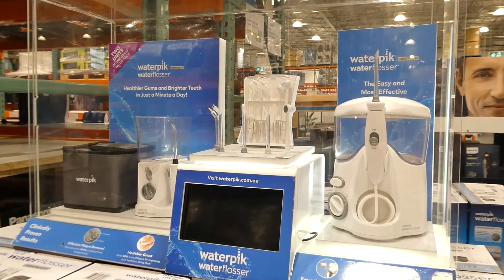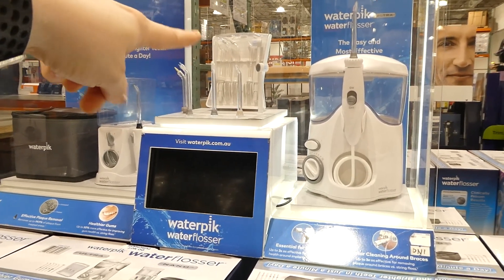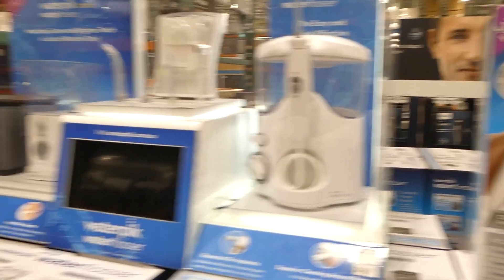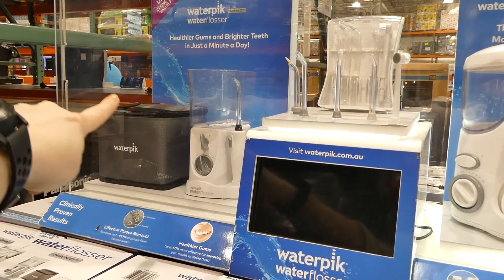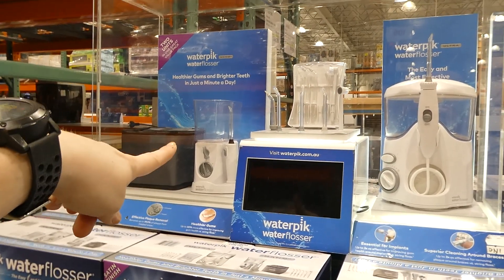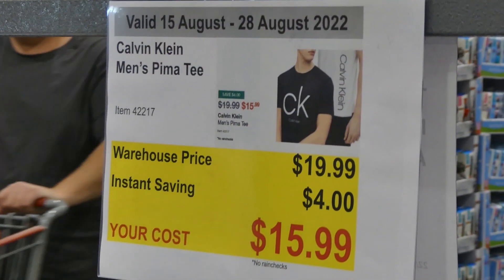The Waterpik Ultra Nano water flosser pack is $40 off down to $100. You get a regular-size one and a travel-size one with a carrying bag. The nano has an on/off water control on the handle, 90 seconds of water capacity with no refills, 10 pressure settings, and internal tip storage. The travel Wonder Nano has 60 seconds of water capacity, three pressure settings, and a mesh lid holder for three tips — great for travel. For $100 you're getting two full systems.